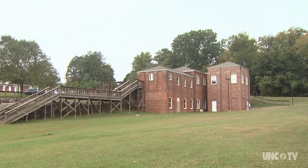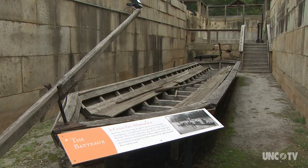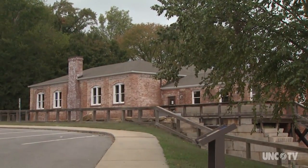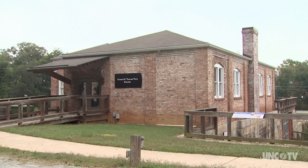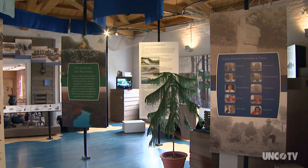The Roanoke Canal Commission was later created to preserve the building and the remnants of the canal. They were put on the National Register of Historic Places in 1976. The city took over the building and turned it into a museum in 2007. Its mission is education.